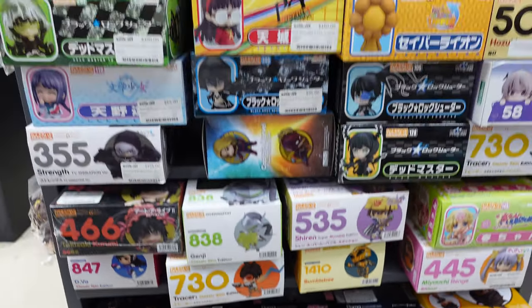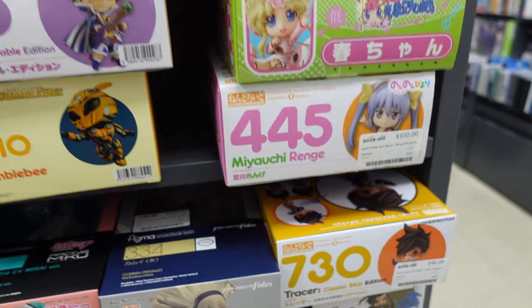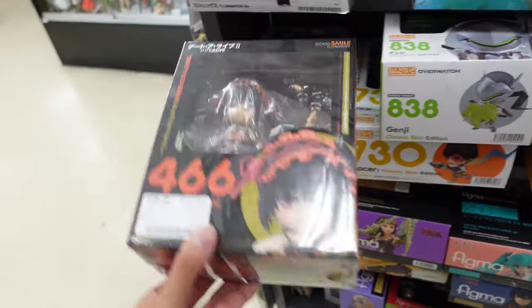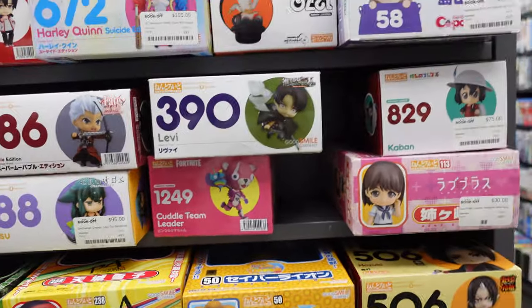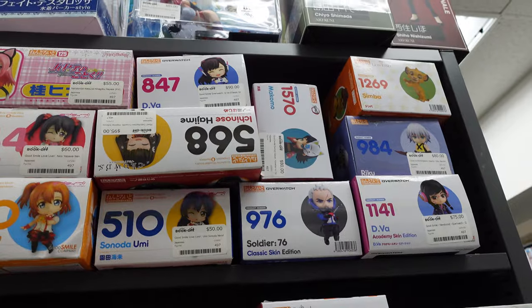They have all the nendoids and figmas up here. I'm not a fan of figmas and I'm rarely a fan of nendoids, but they got the Rin from Nanbaka here. They got Genji and Tracer — I wonder how much they're going for. Genji is 50 bucks, that's not bad. They got Kirby for 110. Kirby got me into figure collecting — I have so many figures of her. They have Archer — how much is he going for? He's going for 180. They got the Eurocant ones, got Aoi and Chiaki. They have Diva for 90 up there.